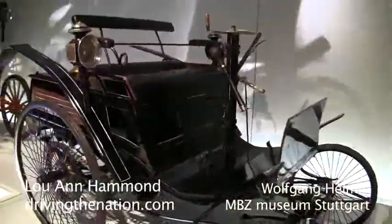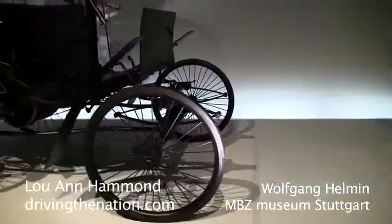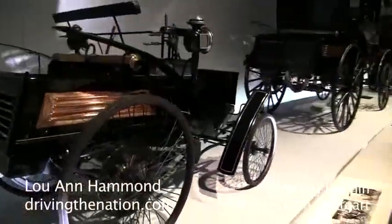With this next vehicle from Carl Benz, the idea was to produce vehicles in higher numbers. From this vehicle, he was able to sell within three years 1,200 vehicles.